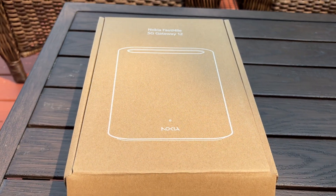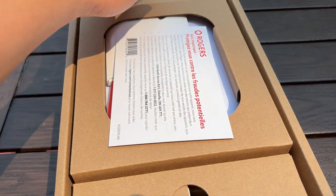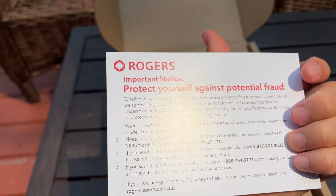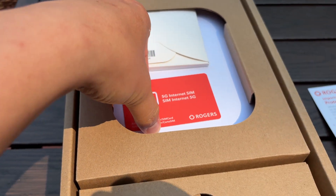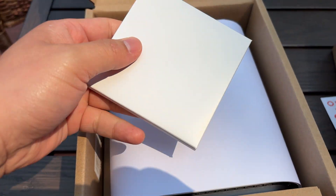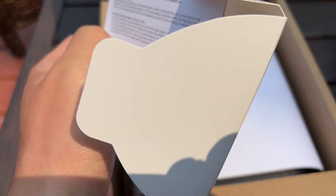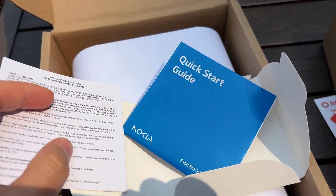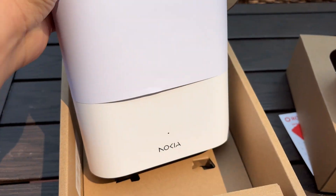It felt like a no-brainer, and I figured it'd be perfect to test out this new setup. Let's dive in and unbox it. This is the Nokia Fast Mile Gateway 12 — their latest Wi-Fi 7 gateway. When I called Rogers, they said if I want this plan, this is the only device option. Even for their lower 600 gigabyte plan, it's still this one because it's got that Wi-Fi 7 tech.